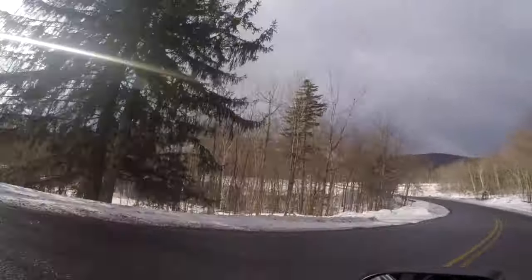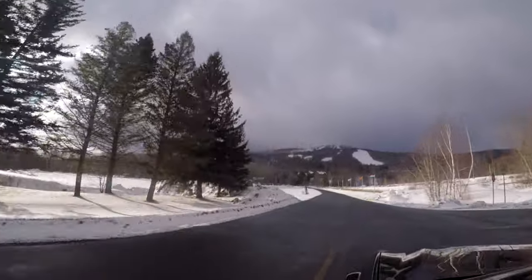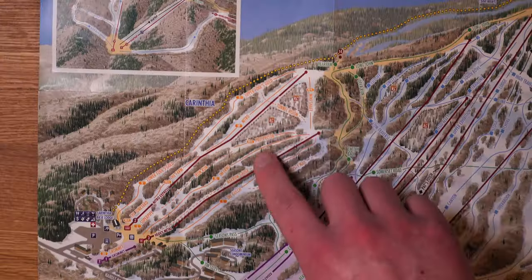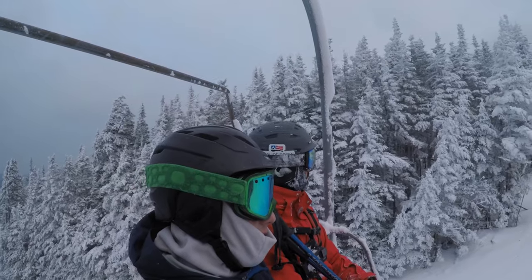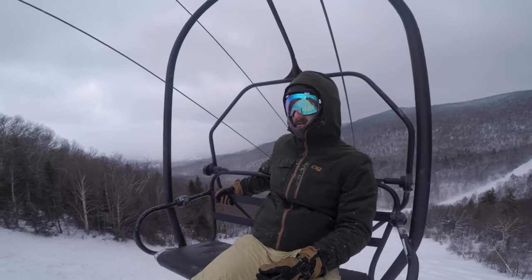Today we're talking about Mount Snow, and why after having skied there almost every season for the last 10 years, I think it's a great option for most people. Throughout the video, I'll go over the basic info that I think you need to know if you plan to visit Mount Snow, and towards the end I'll talk about some pros and cons and share my thoughts based on my own experience skiing there.